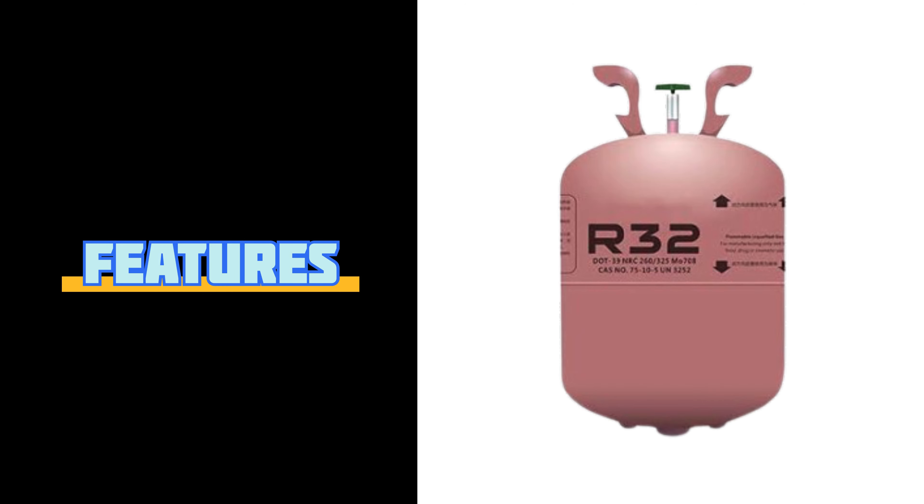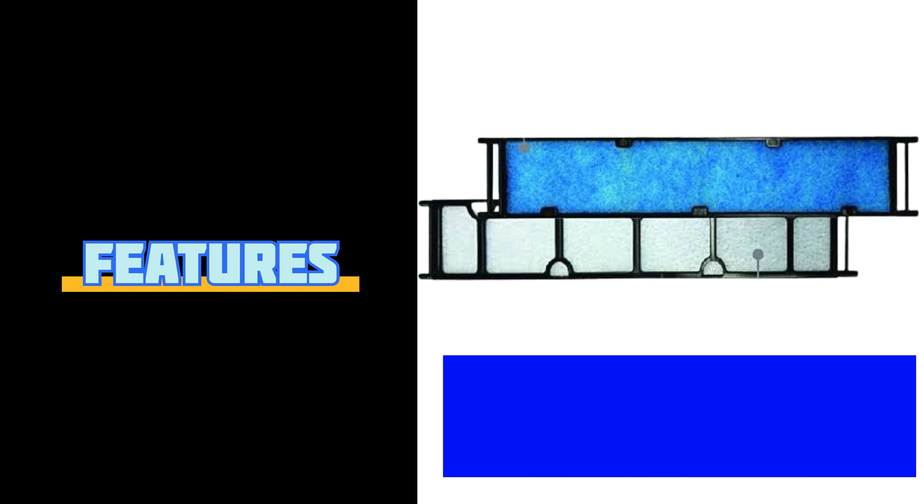This AC uses R32 cooling gas. It also has a PM2.5 filter that can remove dust particles as small as 2.5 microns, allowing for pure air conditioning.